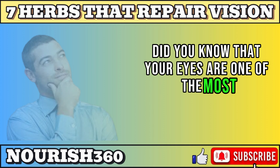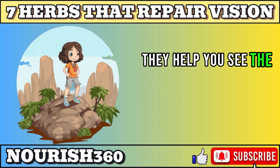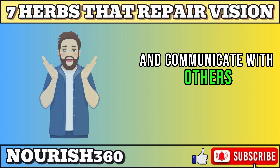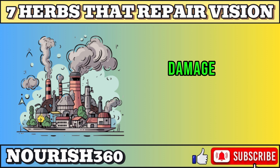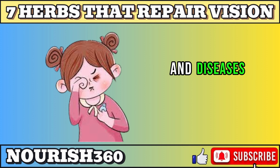Did you know that your eyes are one of the most important and delicate organs in your body? They help you see the world, express your emotions, and communicate with others. But they are also exposed to many factors that can damage them, such as pollution, blue light, aging, and diseases.